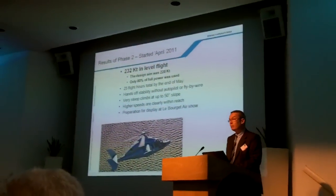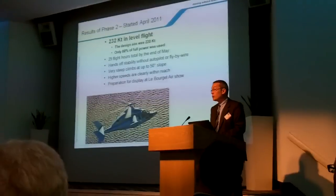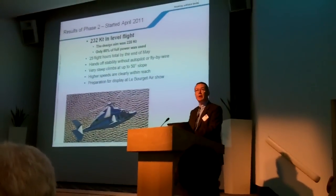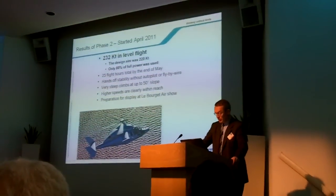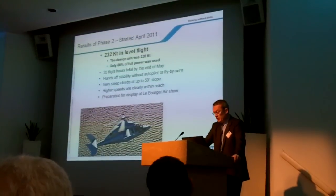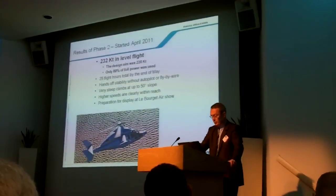It is clear that higher speeds are clearly within reach. At this point in time, we are concentrating on preparing the Paris Air Show, where the X-Q will appear daily with a spectacular display. I invite you to attend at the Paris Air Show next week.